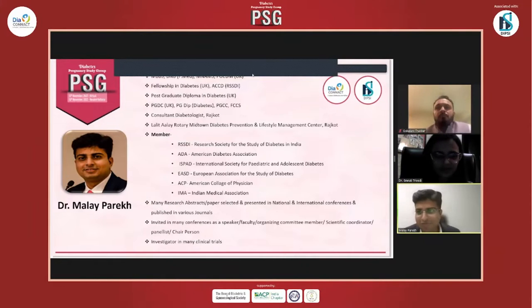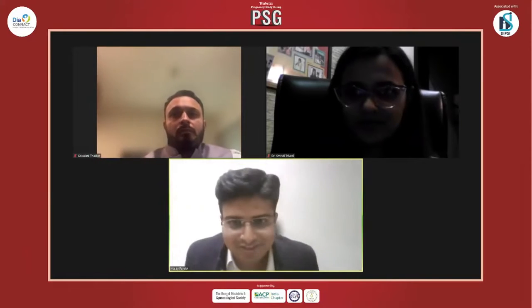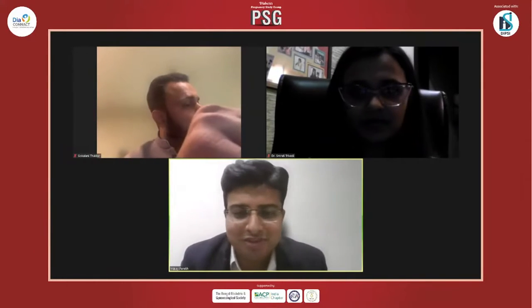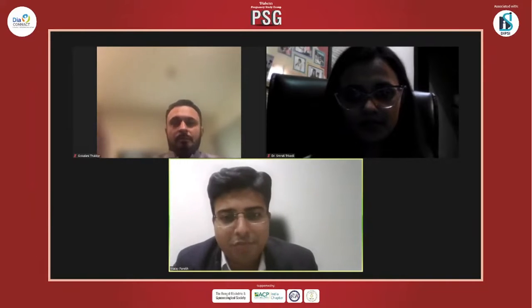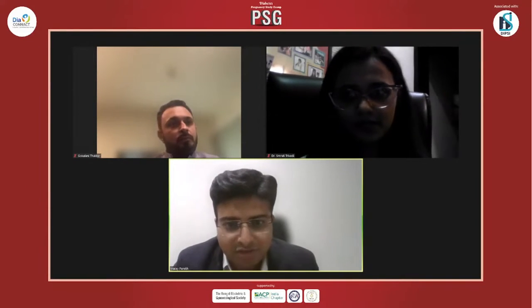Thank you so much Dr. Smitty for the nice introduction. Special thanks to my dearest friends Dr. Rutul, Dr. Amidya, and Dr. Darmendra Panchal for this wonderful opportunity at PSG to discuss this very important topic. Without wasting much time, I am sharing my screen.